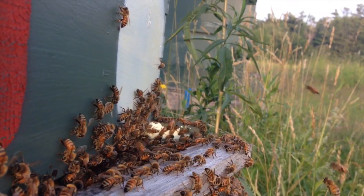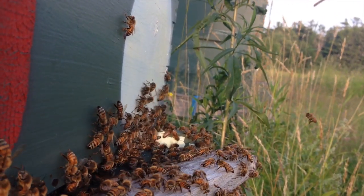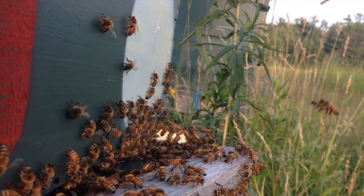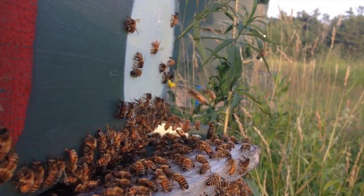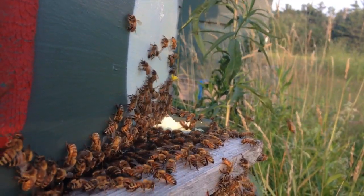Just after the summer solstice, looking at a strong hive about an hour before sunset. Forage is still coming back, less forage is leaving. Guard bees out on the front, greeting bees that come in — a little nudge, a little nose-to-nose, and you belong here.